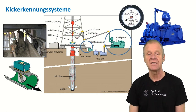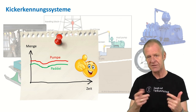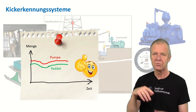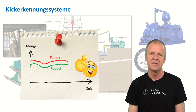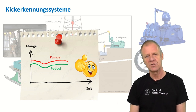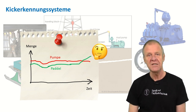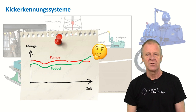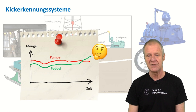These measurements are not particularly accurate, but if you constantly monitor both measured values and both run approximately parallel, then everything seems to be fine. However, if the curves suddenly fail to continue running in parallel — for example, indicating more flow is coming out of the borehole than was pumped into it — then it's time to think about whether everything is still okay.